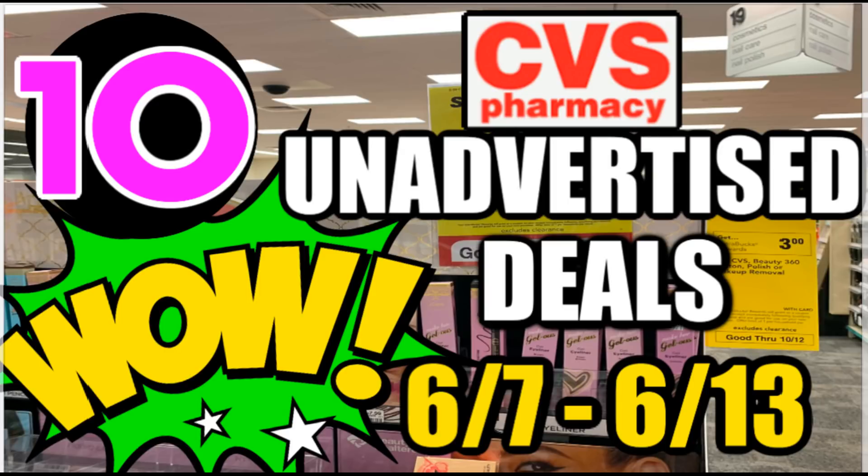Alright, my couponing family, it's Llewellyn here with some CVS unadvertised deals for the week of June 7th through the 13th. I want to take a moment and thank you guys for giving me strength during this very difficult time with the passing of my sister. It's been difficult, but we've had some great times being with family members we haven't seen in a while. I am back and in a great place, very excited to be back to couponing. So let's go ahead and start with some unadvertised deals for this week.